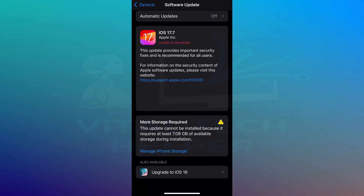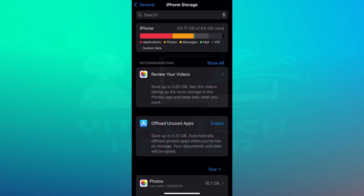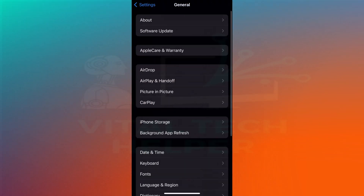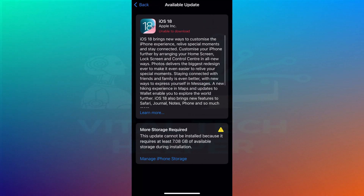Storage full on iPad or iPhone but still want to upgrade to the latest iOS without buying iCloud? If you're having storage issues but still want to upgrade your iPhone or iPad, follow this video till the end and I'll show you how to do it effectively. This method works on both iPads and iPhones, even if you're low on storage, and you don't need iCloud for this.